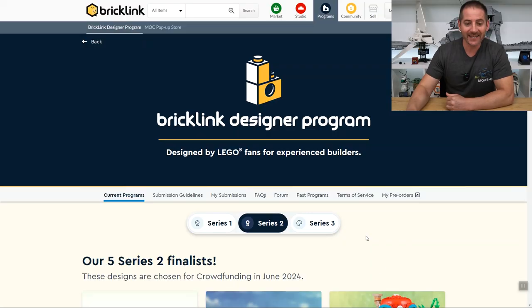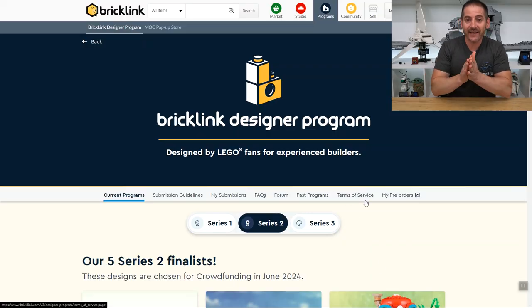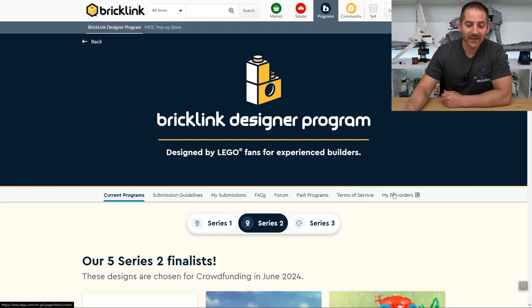Hey there, Lego fans. Welcome back. Alex here. In this video, we are going to be going over the new five Lego designs that are finalists in the latest BrickLink Designer Program. This is series two that we're going to be taking a look at. I'm going to share my screen of the BrickLink website and see what we're in store for, and I definitely want to see what you guys think about these as well.